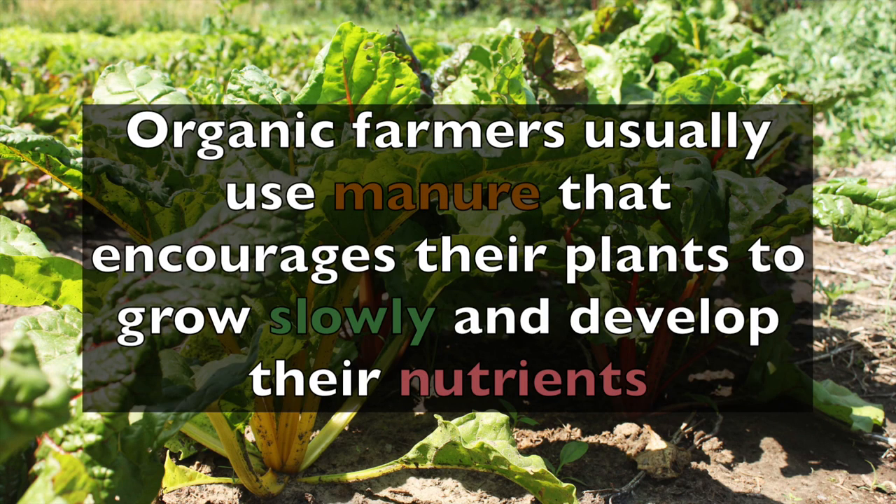When we look at organic farming, organic farmers usually use manure that encourages the plants to grow slowly and develop their nutrients really well. In fact, there's a study released by Newcastle University that found a statistically meaningful difference between the amount of antioxidants found in organic produce versus conventional.